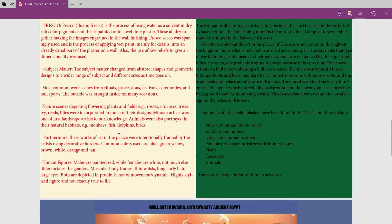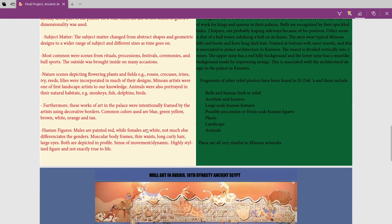The outside was brought indoors on many occasions. The Minoans were actually some of the first landscape painters — they painted monkeys, fish, dolphins, birds, and their natural habitats inside the palace. They had all these fields with flowers; some of the plants depicted were roses, crocuses, irises, ivies, reeds, and lilies, all incorporated into their designs. Animals were also portrayed in their natural habitat.